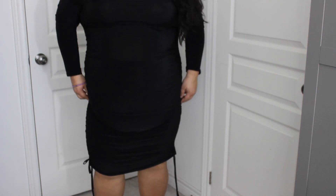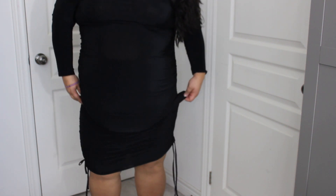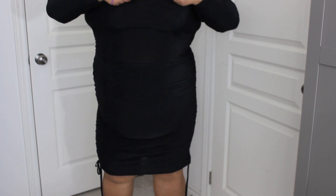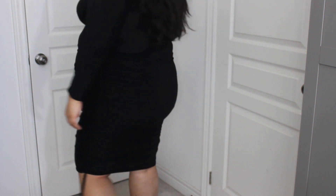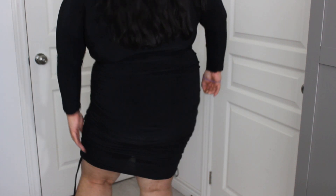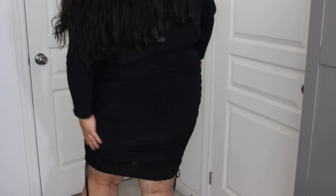Alright guys, so this is the Bardot Midi Dress. It doesn't stretch lengthwise, so you kind of have to pull it up and gather it. And it is off the shoulder. The only thing is this thing keeps flipping up — maybe if I sewed it. But it's not too bad, it's kind of cute. These ties are not functional, so you just tie them. So yeah, this is the Bardot Dress — long sleeve, off the shoulder.